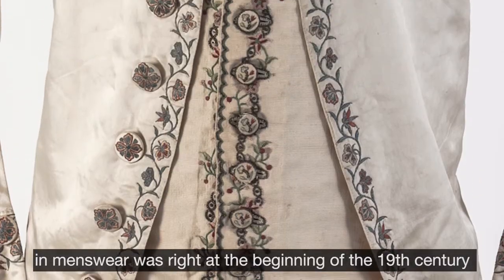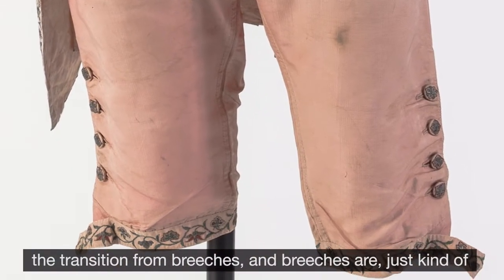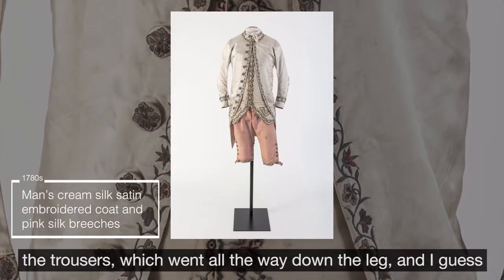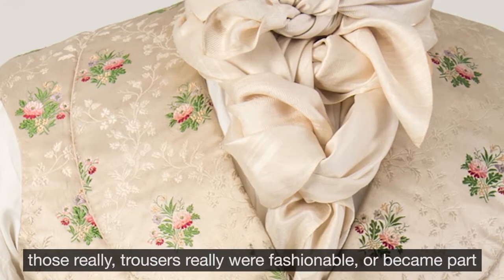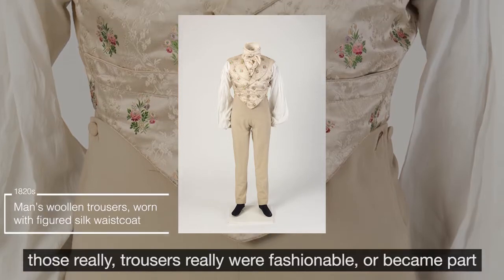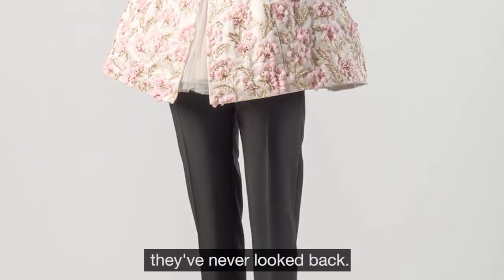One of the biggest changes in menswear came at the beginning of the 19th century: the transition from breeches, which came down to the knee, to the newfangled garment of trousers, which went all the way down the leg. Trousers became part of mainstream fashion from about the 1820s and have essentially never looked back.